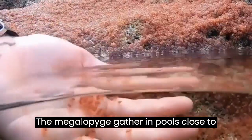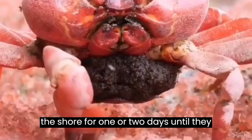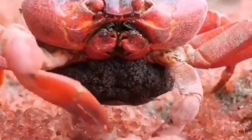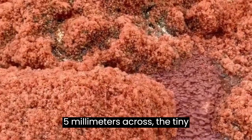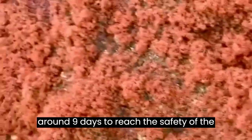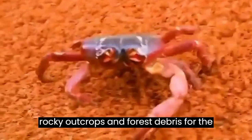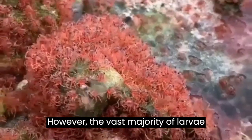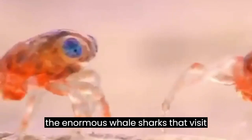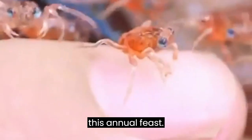The megalope gather in pools close to the shore for one or two days until they become fully formed baby crabs and emerge from the water. Measuring about five millimetres across, the tiny crabs begin marching inland, taking around nine days to reach the safety of the plateau, where they stay hidden in rocky outcrops and forest debris for the first three years of their life. However, the vast majority of larvae never make it out of the water — they are eaten by fish, manta rays, and the enormous whale sharks that visit Christmas Island to take advantage of this annual feast.